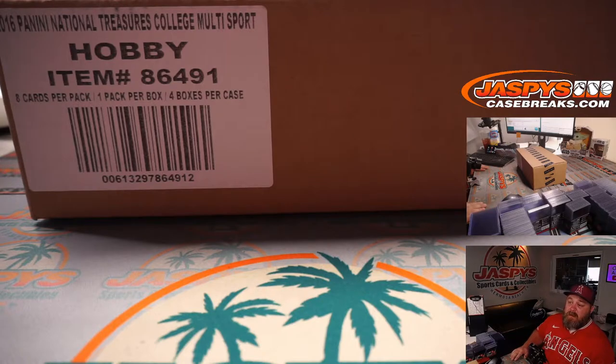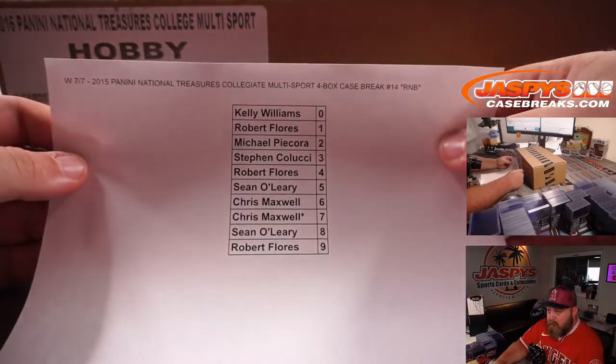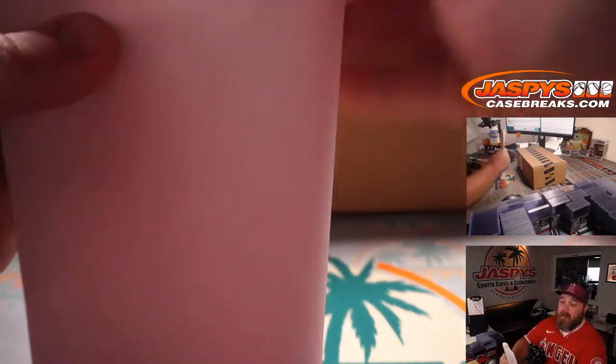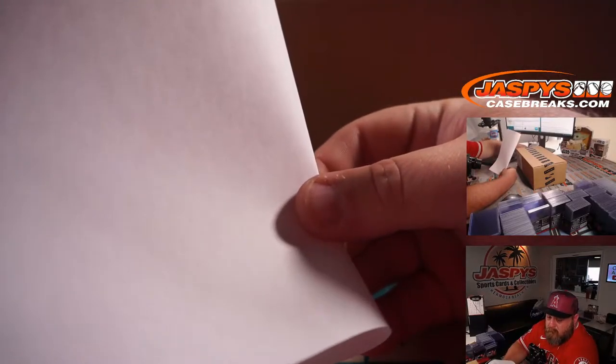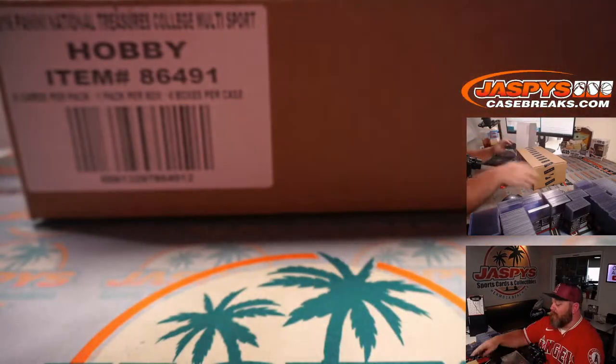Joe recently pulled a Ty Cobb cut auto bat barrel relic from Flawless Baseball, and then the very next day pulled a Mickey Mantle cut auto. It was super cool — an incredible autograph.